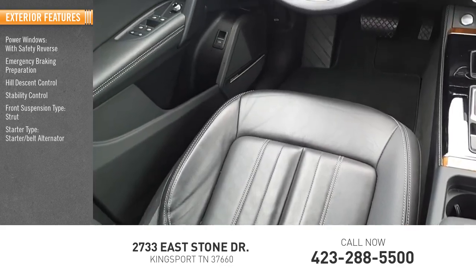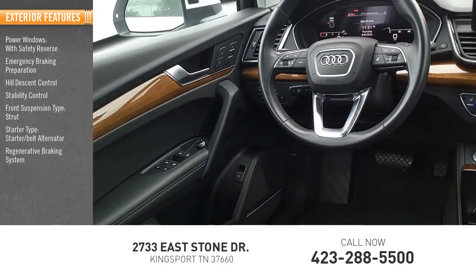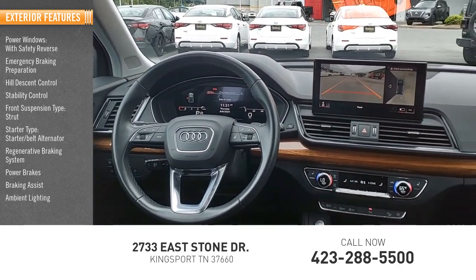Starter type: starter belt alternator. Regenerative braking system, power brakes, braking assist, and ambient lighting.